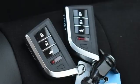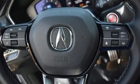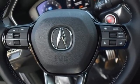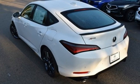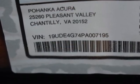Front heated bucket seats, memory exterior door mirror settings, external memory control, express open and closed sliding and tilting sunroof, automatic with driver control suspension management, and LED low and high beam headlights.